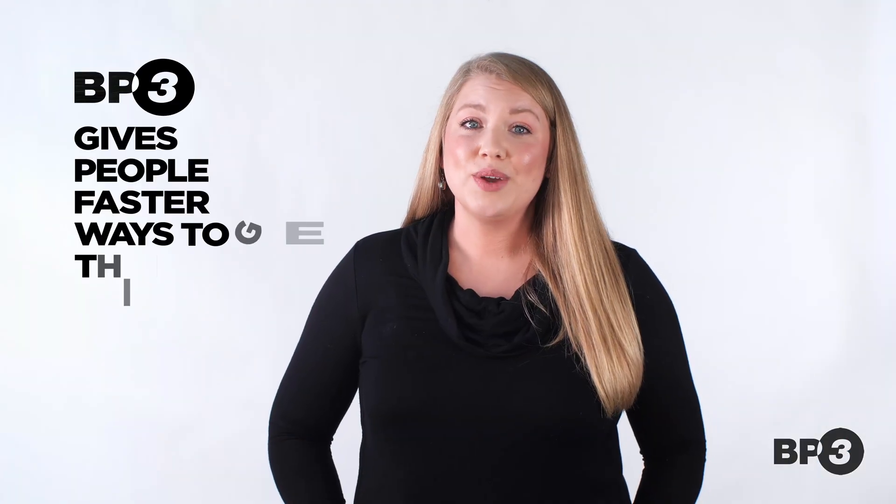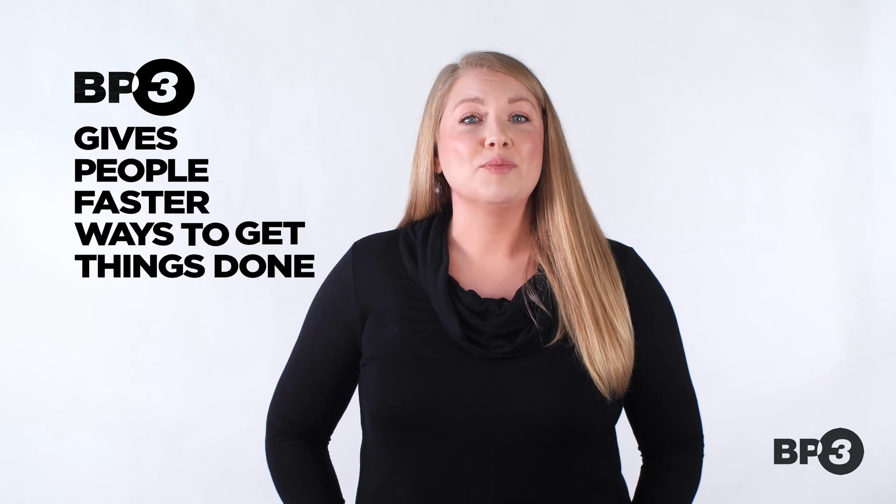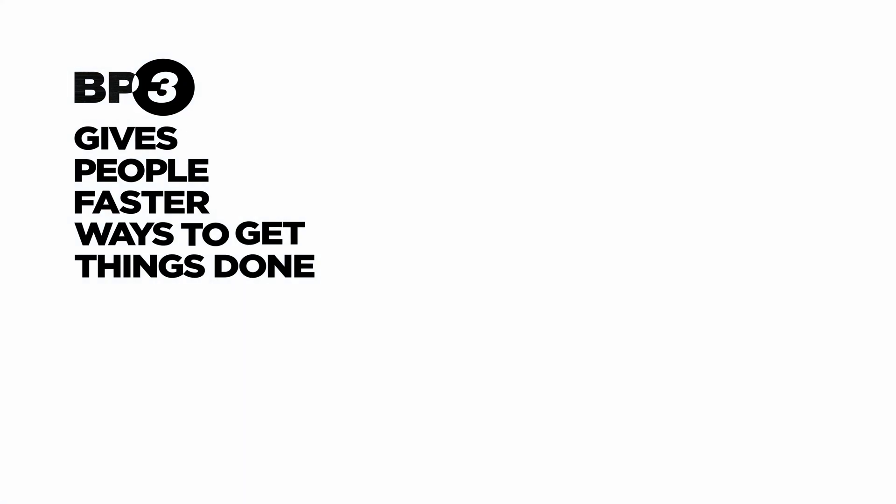BP3 works with clients just like you, helping them find a faster way to get work done. You can find more videos like this one by subscribing to our YouTube channel. See you next time.